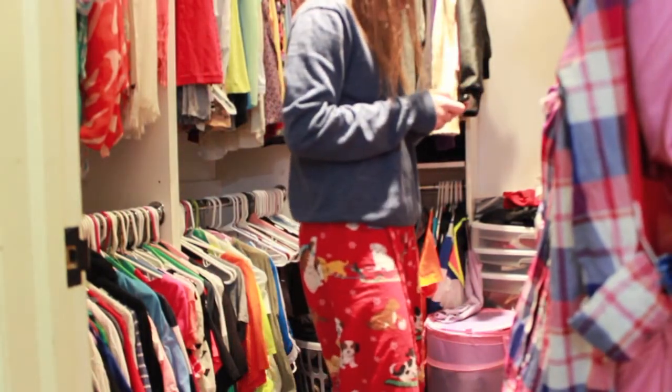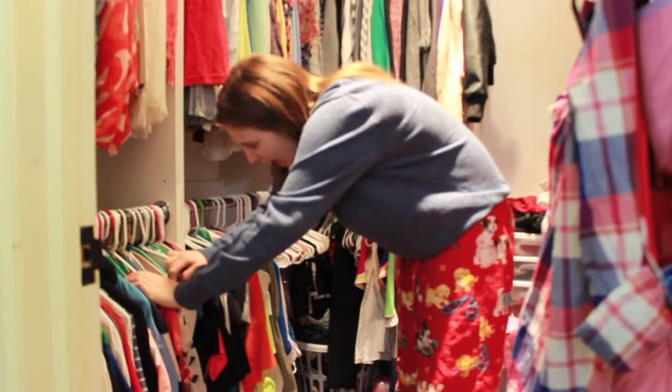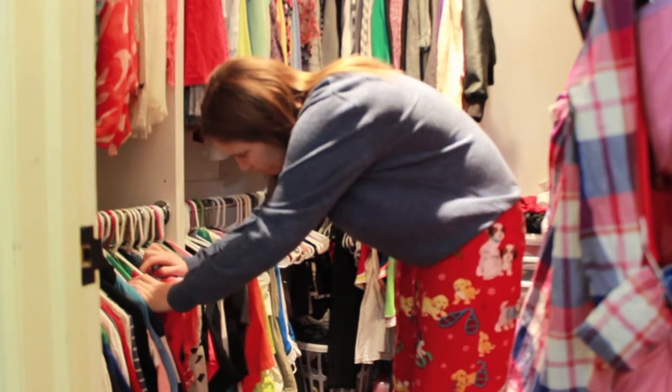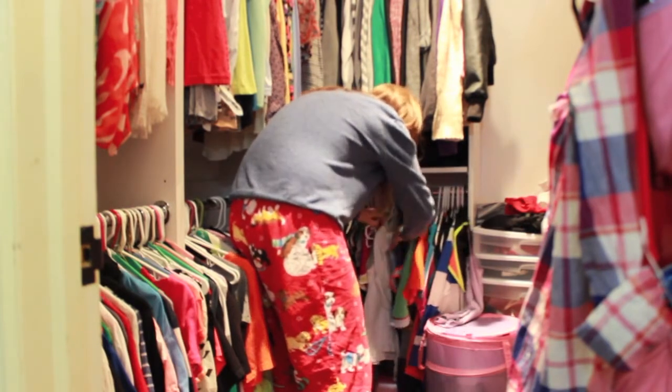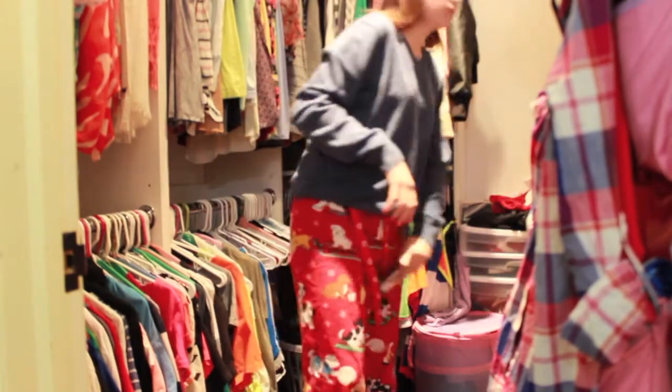The first thing I do is go in my closet — I'm playing music if you guys are wondering. I go in my closet and look for my clothes for the next day, because it really helps you in the morning to get ready. You don't have to spend any time; you just throw them on and go.